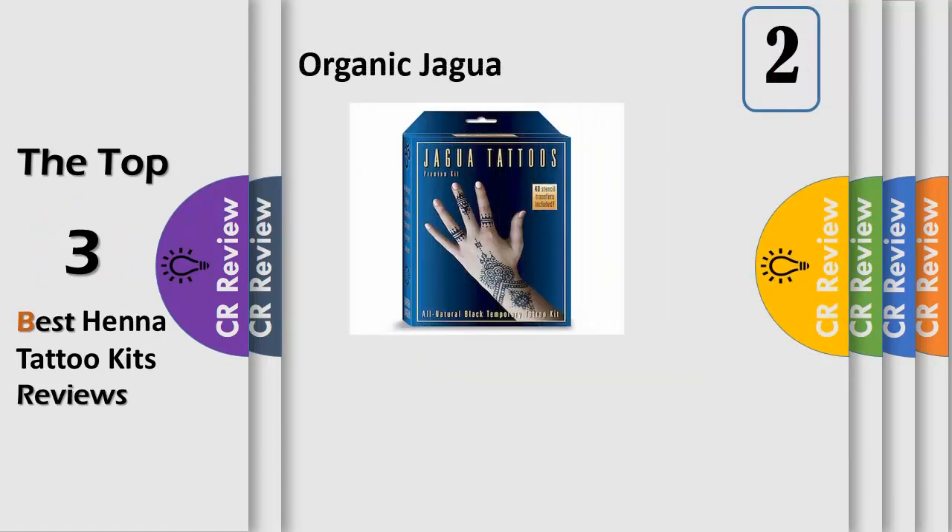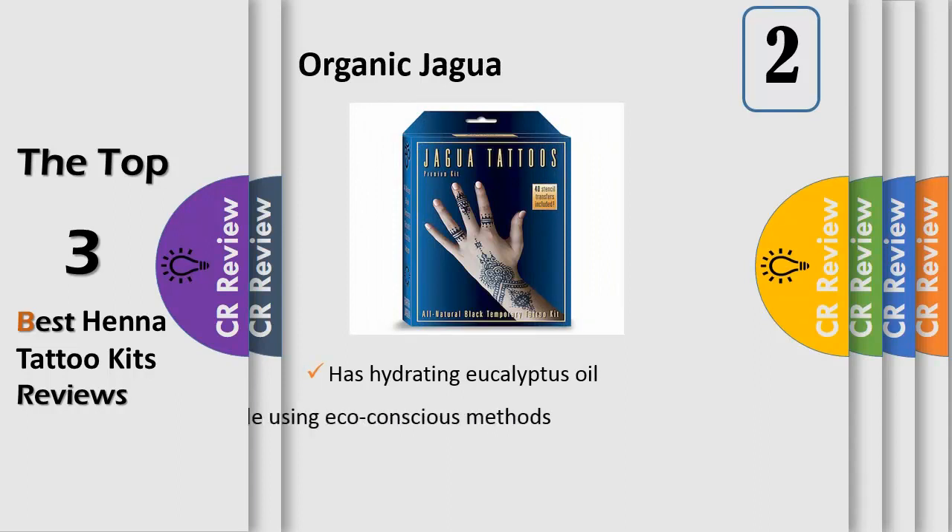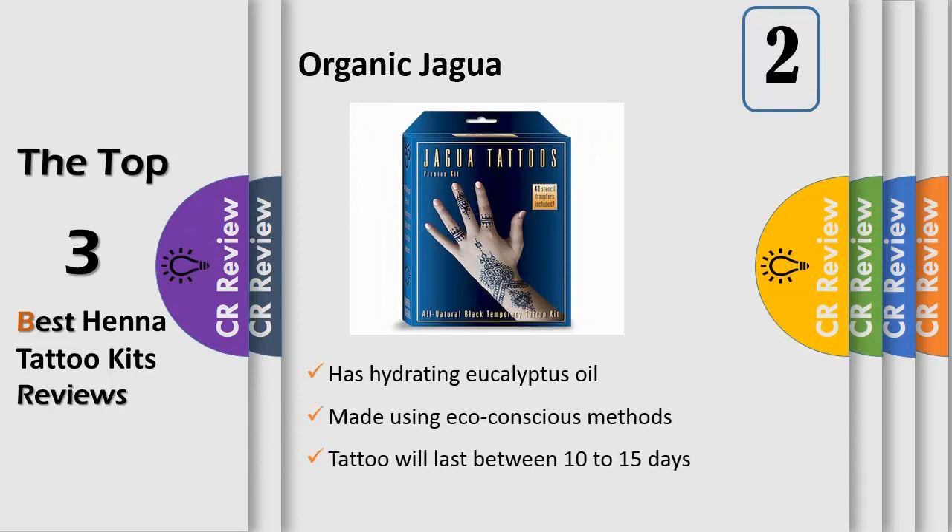Number 2: All Natural, Organic, and Lasting — Safe for Children. This kit does not contain PPD or any other toxic chemicals. People who have sensitivity to fruits or who have sensitive skin may or may not get an allergic reaction to our Jagua tattoo kit.